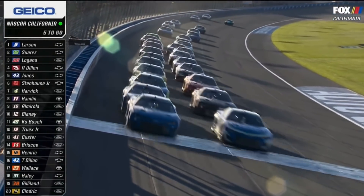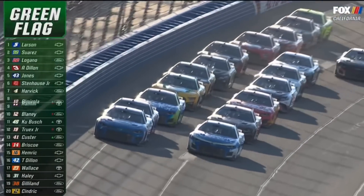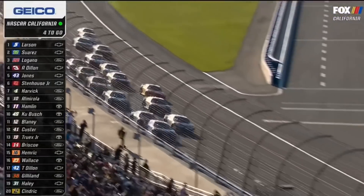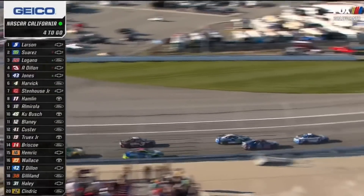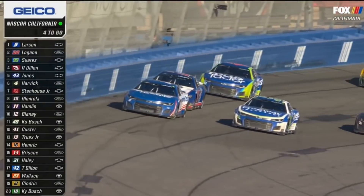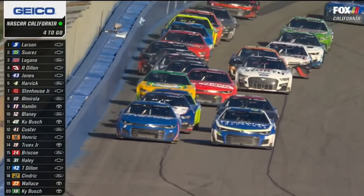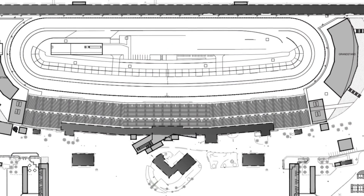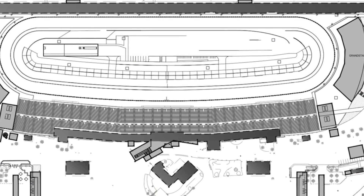Man, what a race! I gotta say, that was really, really fun to watch, and I don't really see any way you can complain about the race itself. So today, I'm going to cover two things: of course, the race itself, as well as the debate that keeps going on about whether or not this track should be reconfigured into a short track for the long term. We're going to get into both.